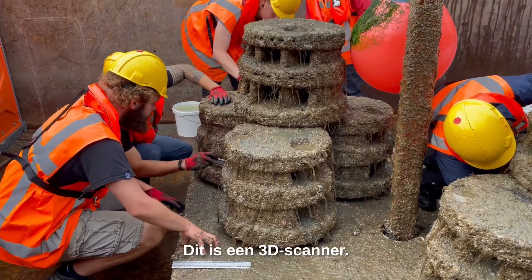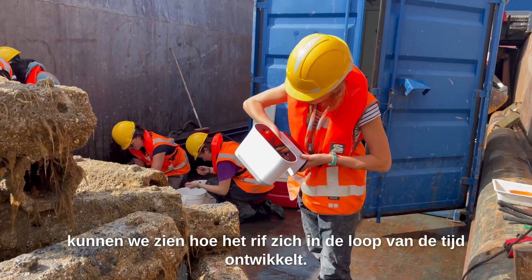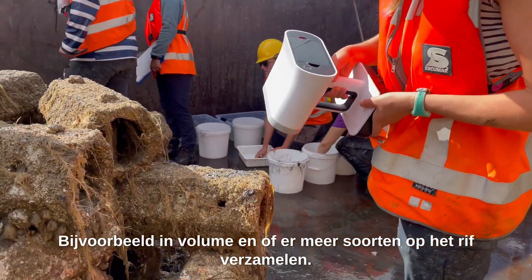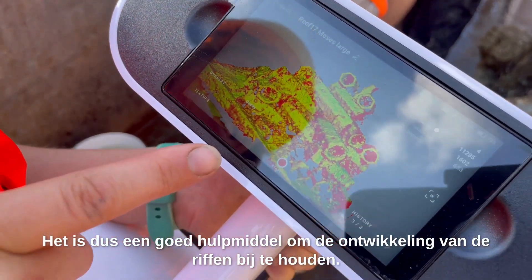This is a 3D scanner. We use it to scan all the reefs, and because we do that every year we can see how the reef develops over time — for example in volume, and whether more species are actually accumulating. It's a really cool tool to keep track of the reefs.